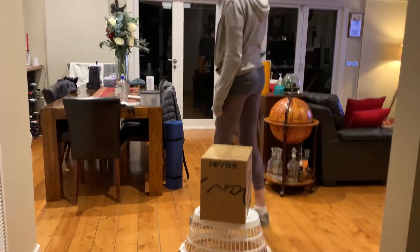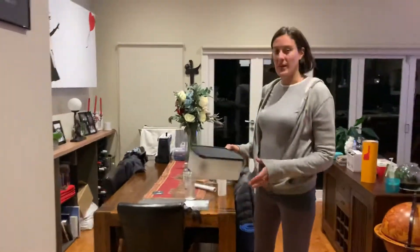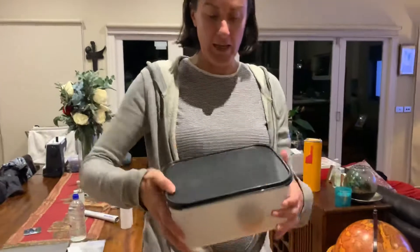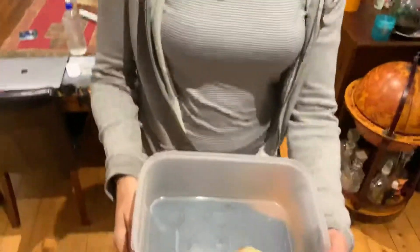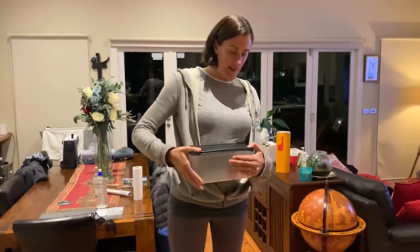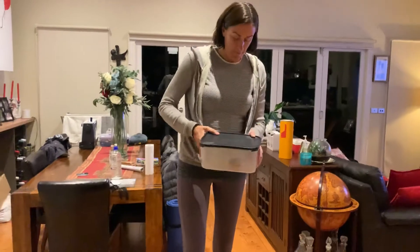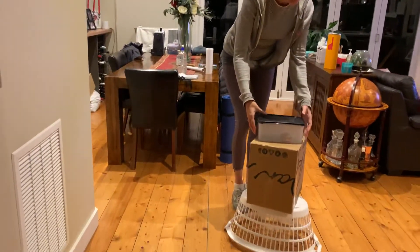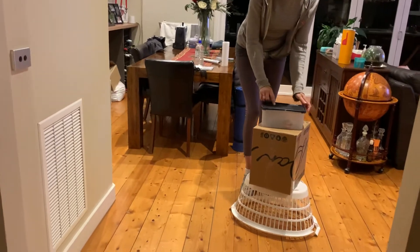Number three that I found is a lunchbox from the kitchen — this is a big one actually. I think there's something in here. There is — there's a cupcake I made! Mmm, yummy. Save that for tomorrow. Let's put the lid on the lunchbox. Oh, it's a bit wobbly. That's number three.